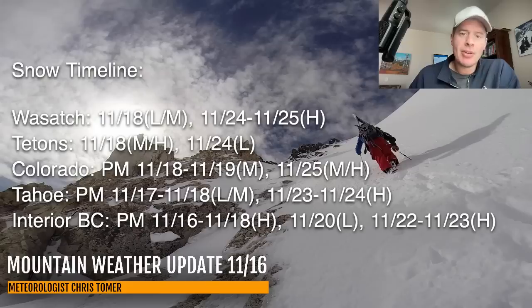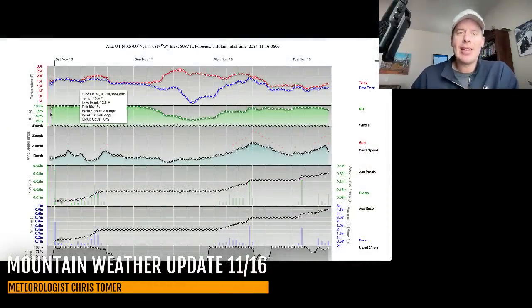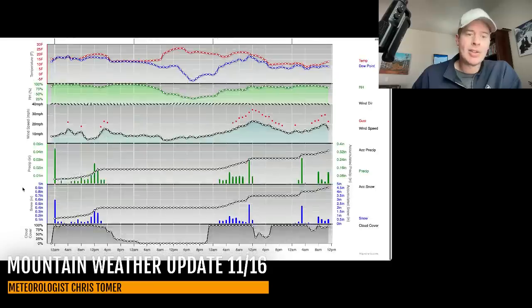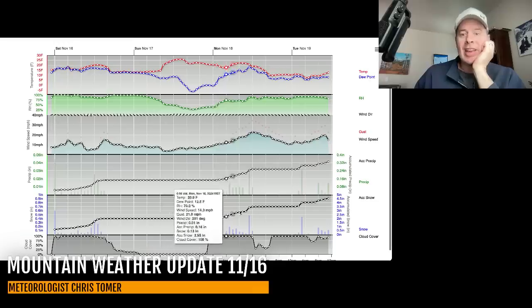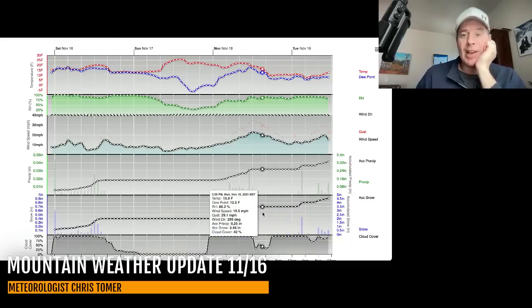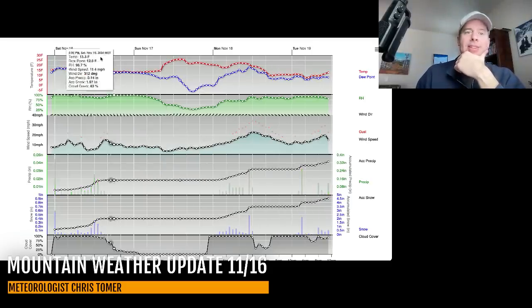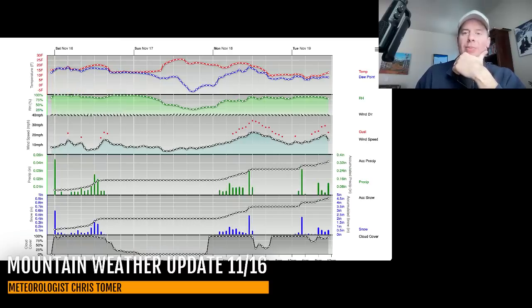Let me show you what the forecast looks like. This is the forecast meteogram for Alta, Utah at about 9,000 feet. This is Saturday the 16th, the 17th, 18th, and 19th. Looking down into the snow column — a little bit of leftover snow today, but by and large we've picked up the bulk of the snow. There's another shot of snow coming through early on the 18th which could be a couple of inches, and then additional snow on the 19th in the morning which could be another couple of inches. Temperatures today at about 9,000 feet holding at about 20 degrees for the high, tomorrow 25, then 26 and 22 — so we're looking at the 20s up there.